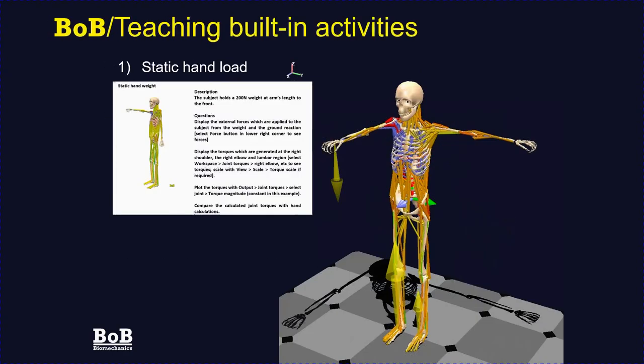The complexity of examples in Bob Teaching slowly increases, starting with the simplest: supporting a vertically downward load in the hand of an outstretched arm. The student is encouraged to compare their own hand calculations with Bob's calculations — for example, torques at joints or ground reaction forces. Bob is a full three-dimensional biomechanical model that students can investigate, rotate, and view from any angle to gain confidence in applying biomechanical principles.